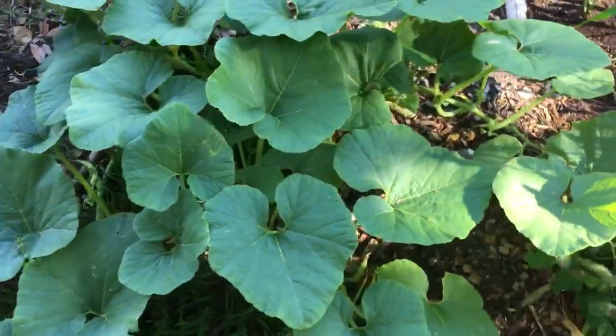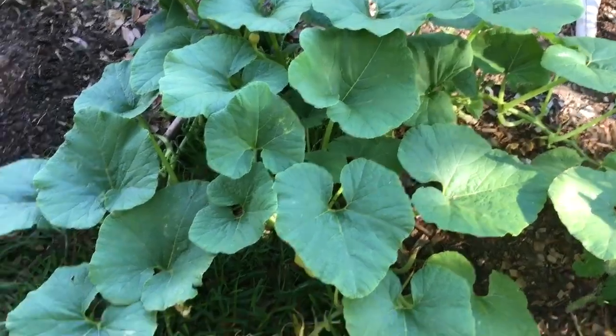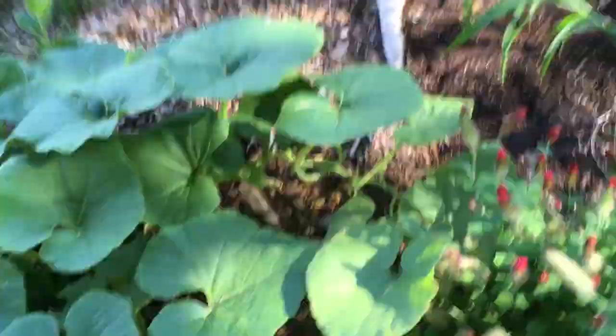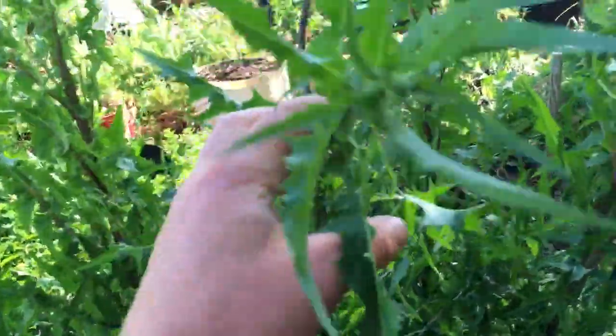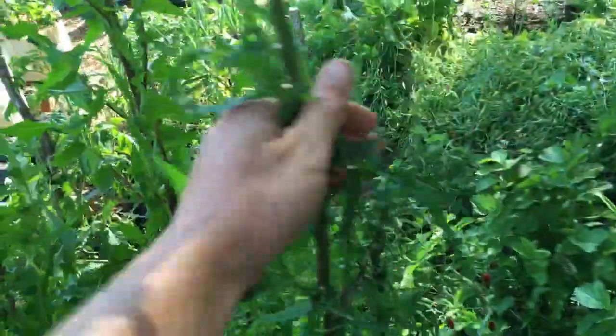This is a blue Hubbard winter squash — pretty excited about that, hope I get a good fruit off this one. Speaking of blue stuff, this is some blue popcorn. And this is a blue dandelion — it's actually a chicory burgundy stem blue dandelion, about to make flowers pretty soon. It's gorgeous. I don't really eat a whole lot of it, but it's pretty to look at.